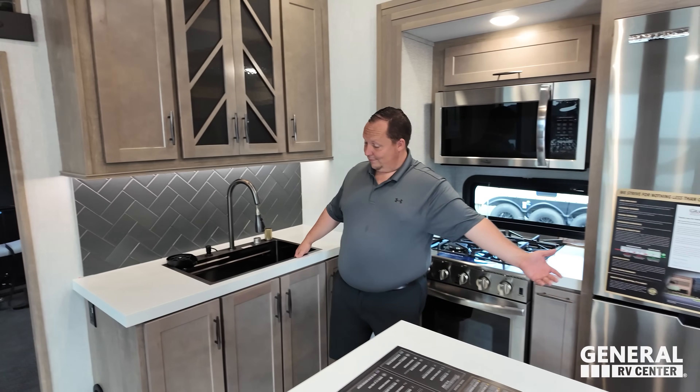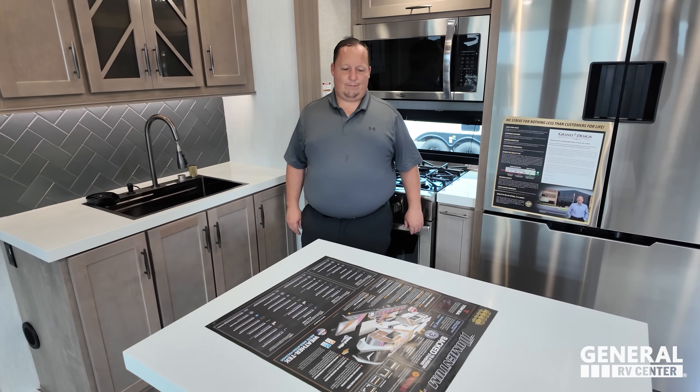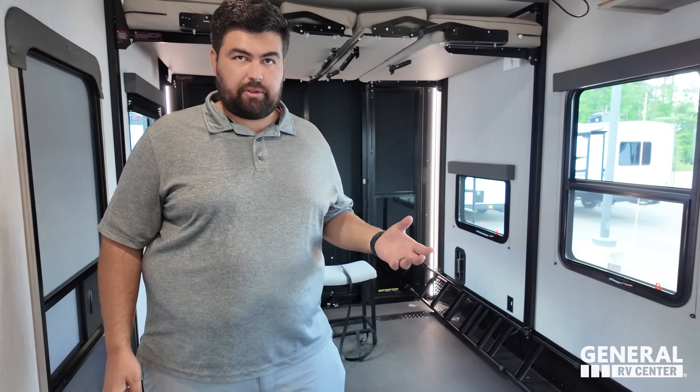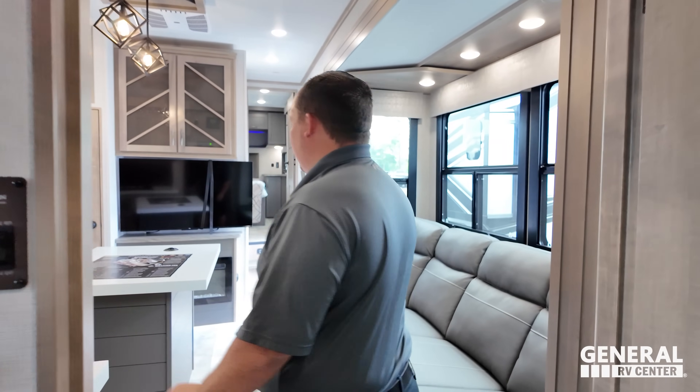Now for three things they love. Love number one: the kitchen area — no dinette, a nice kitchen island accessible from both sides, plenty of countertop space, and residential-style appliances. It looks great and functions beautifully. Love number two: the garage flexibility — you can choose no bathroom or a bathroom, a 13-foot or 18-foot garage. You can truly have it your way.